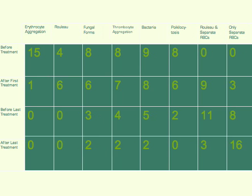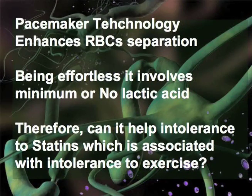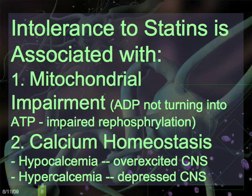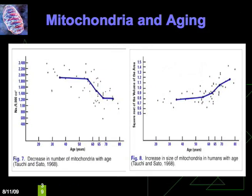In other words, a reduction in free radicals, suggesting the powerful antioxidant effect of the device. Pacemaker technology enhances RBC separation. Being effortless, it involves minimal non-lactic acid. Therefore, can it help intolerance to statins, which is associated with intolerance to exercise? Intolerance to statins is associated with: one, mitochondrial impairment — ADP not turning into ATP; and two, calcium homeostasis — hypocalcemia causing overexcited CNS, or hypercalcemia causing depressed CNS. Mitochondria is also related to aging.